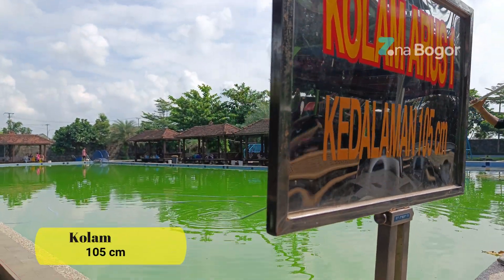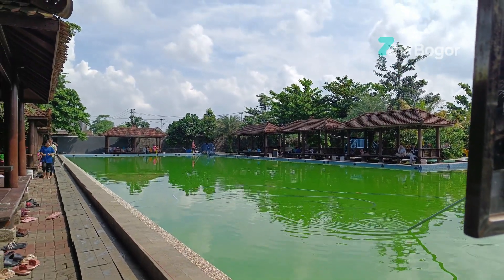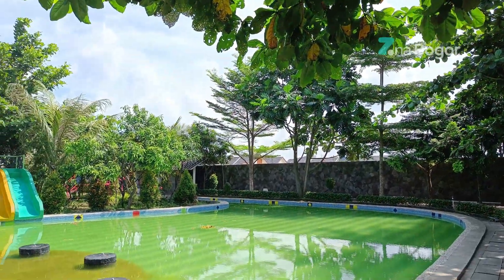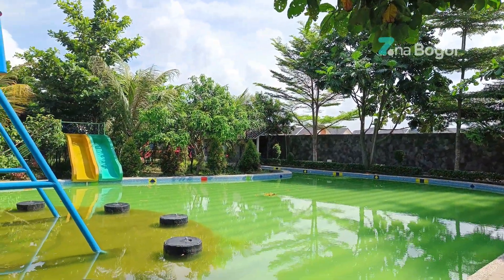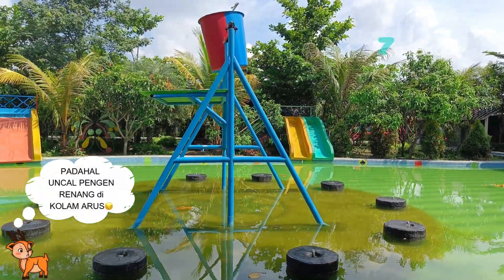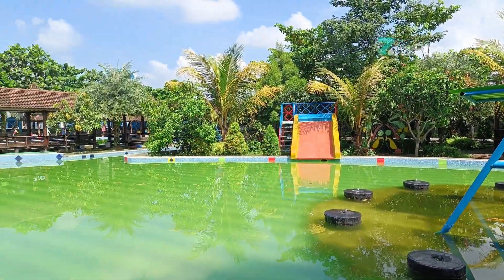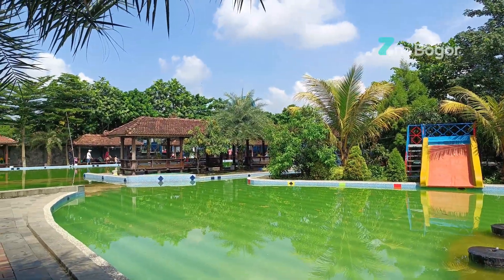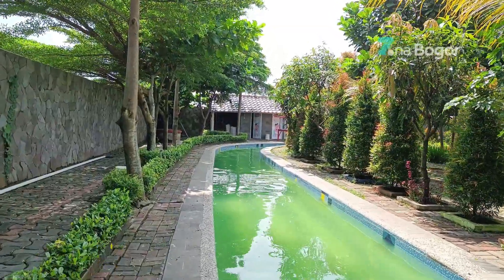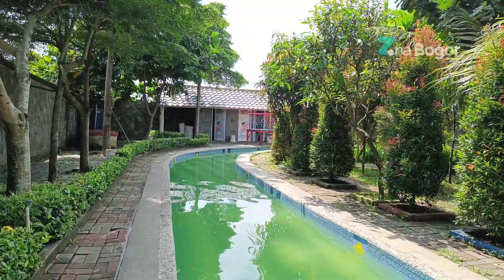Selanjutnya ada kolam arus satu dengan kedalaman 105 cm. Saat aku kesini, kolam arus sedang dalam tahap pembersihan, jadi tidak boleh ada yang berenang di sekitaran kolam arus satu maupun kolam arus dua. Dan ini adalah kolam arus dua dengan kedalaman sekitar 70 cm. Kolam arus dua ini terhubung dengan kolam arus satu, begitu pun sebaliknya.